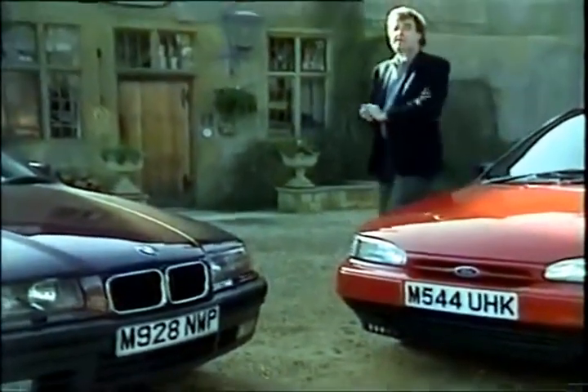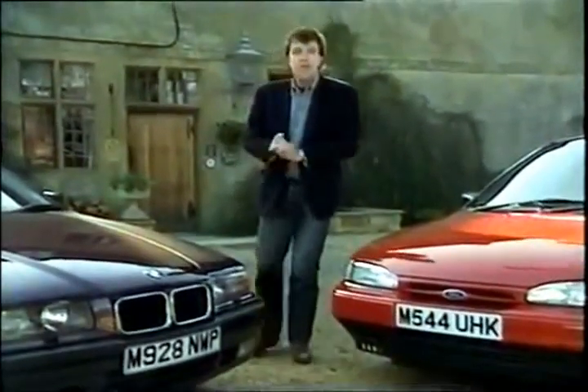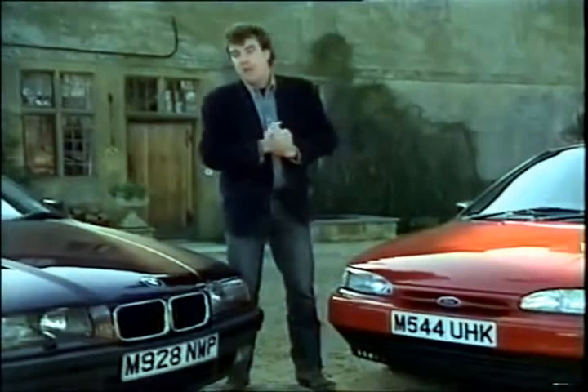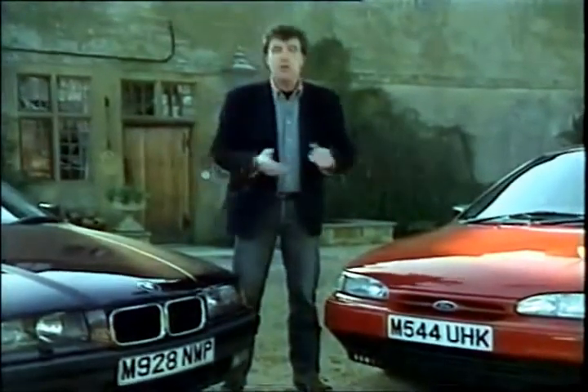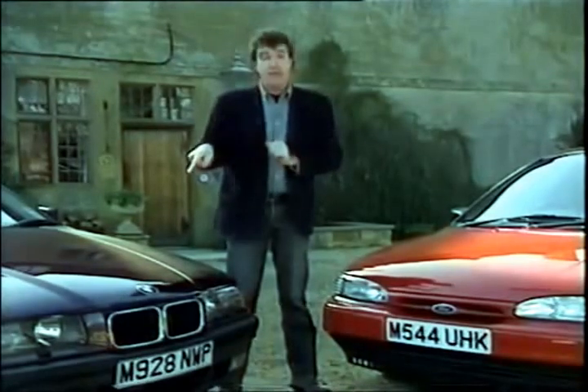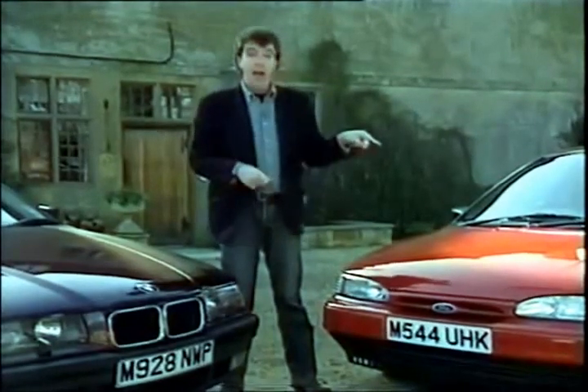It is a bit of a walkover really, and on top of everything else, the Ford is bigger and better equipped. But strangely, if I were to give you the choice of these two cars, almost all of you would take the BMW — because it has a BMW badge, and the Ford doesn't.